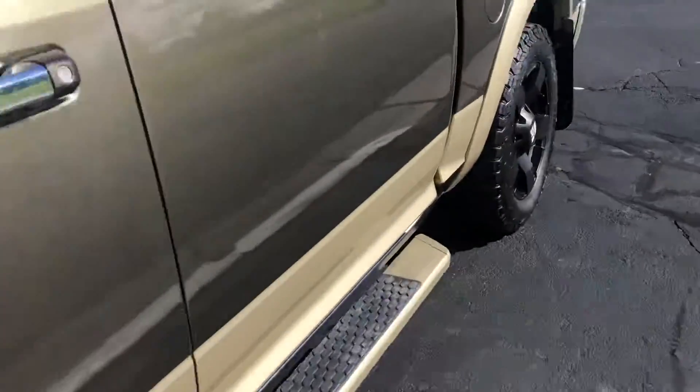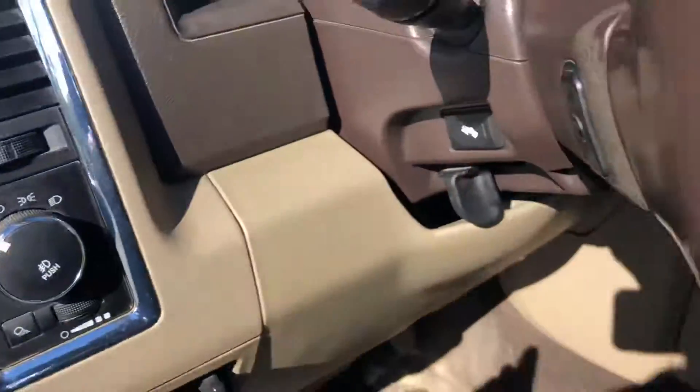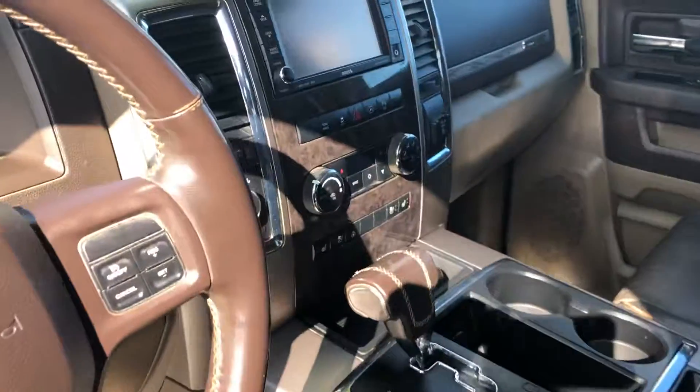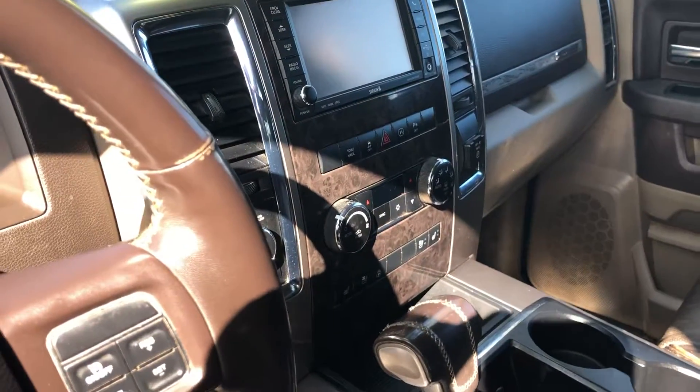Let's take a look inside. Nice detailed leather seats. Turn the brakes. Nice radio with the navigation. Heated steering wheel. Heated seats. You're deloaded.